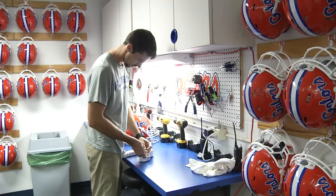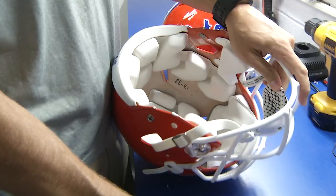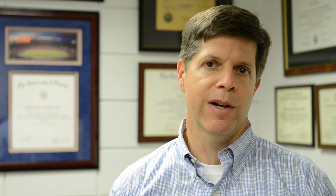It also adds those up so we can look at how many hits a player has taken over a practice, a game, all week, or over the season. We want to follow an athlete through their whole career and be able to see how many impacts they had over a certain level, whether they had concussions with those impacts, where the impacts were, and then correlate that with what we find in blood testing and our advanced MRI imaging.